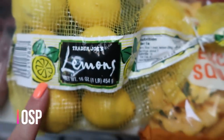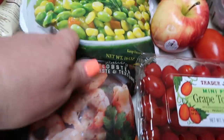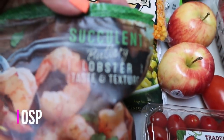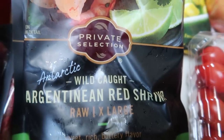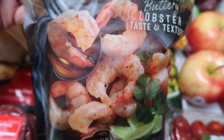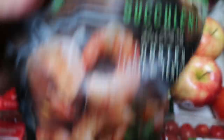I picked up a big bag of lemons — not only for recipes but also for my water. I also grabbed a big package of shrimp. This is the succulent butterfly lobster taste and texture shrimp — it is wild caught Argentine red shrimp. That sounds great, and I am making a shrimp recipe this next week, so I grabbed this fancier brand of shrimp.